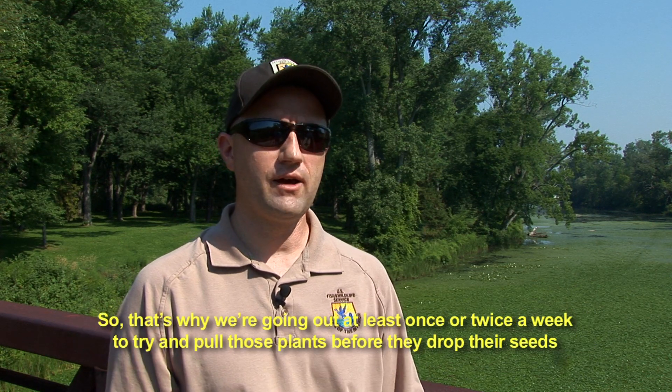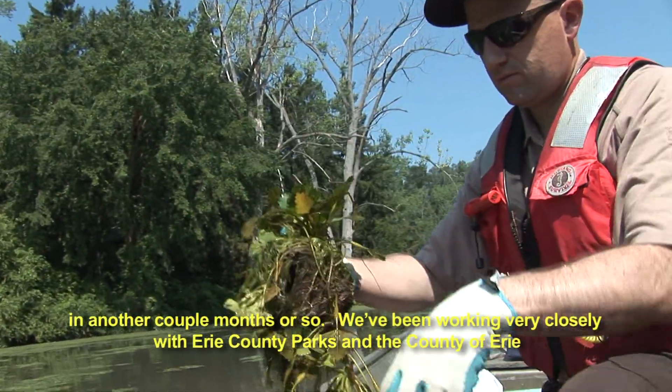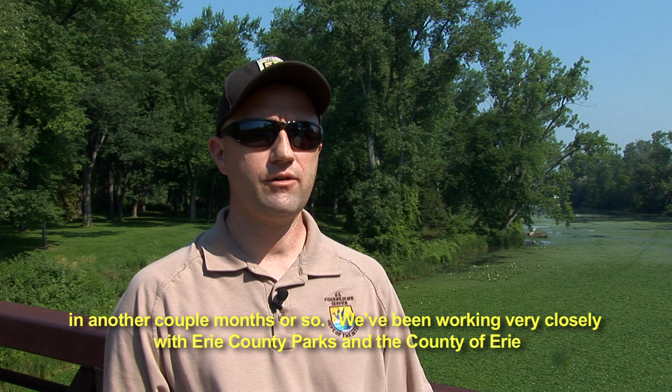So that's why we're going out at least once or twice a week to try to pull those plants before they drop their seeds in maybe another month or so. We've been working very closely with Erie County Parks and the County of Erie.